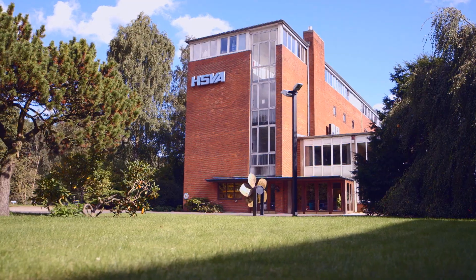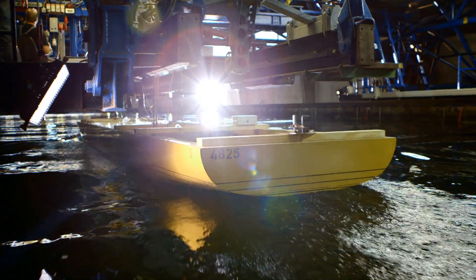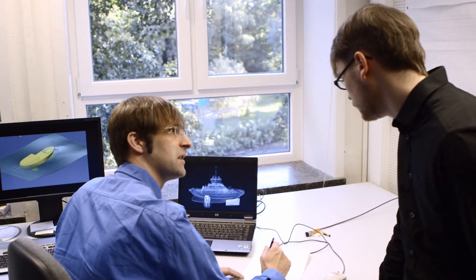The HSVA in Hamburg — one of the most renowned maritime research institutes in the world, where measuring, optimising, consulting, research and development are carried out.